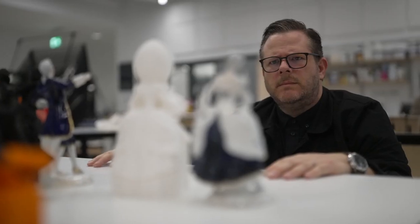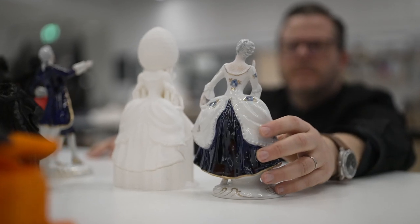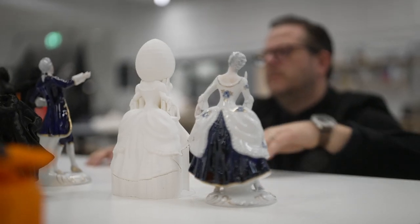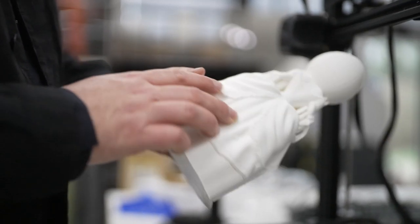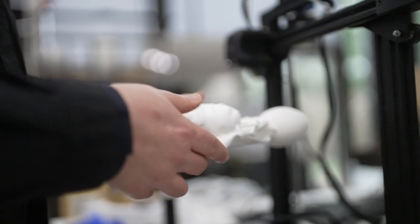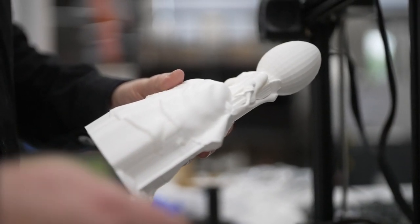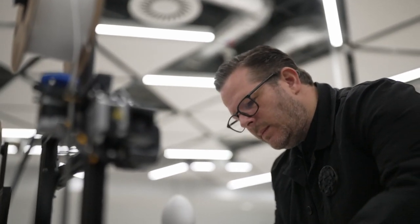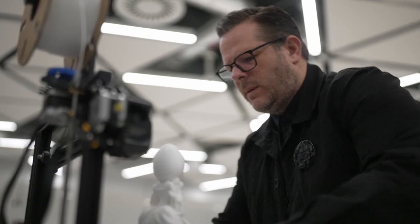The process started with scanning figurines. Some of these were relatively expensive historical examples and others were very much low value figures from the 1970s and 80s. These digital scans were then manipulated and combined and stretched, mirrored and reprinted. The printing was done with a PLA or a plastic polymer and it was constrained to some extent by the scale of the printers.